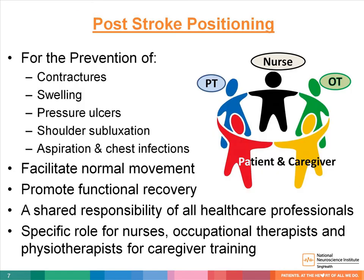Correct positioning post-stroke is important in the prevention of aspiration, contractures, shoulder pain, swelling, and pressure ulcers. All healthcare professionals involved in the patient's care have a responsibility to promote and encourage the appropriate positions. Physiotherapists, occupational therapists, and nurses especially have a critical role to play. Other than ensuring correct positions, they have to educate the patients and caregivers so that proper care may continue after discharge.